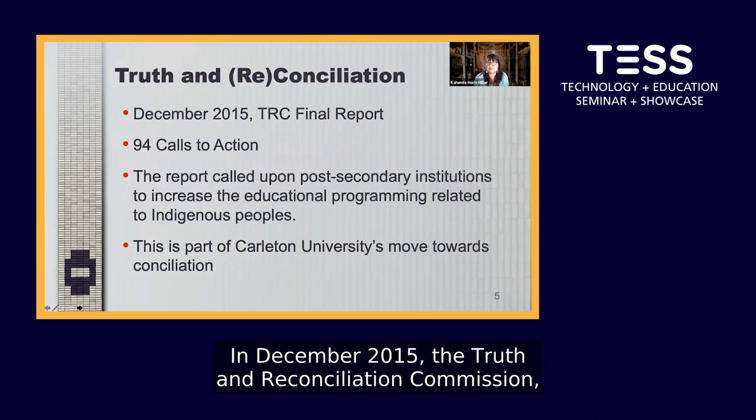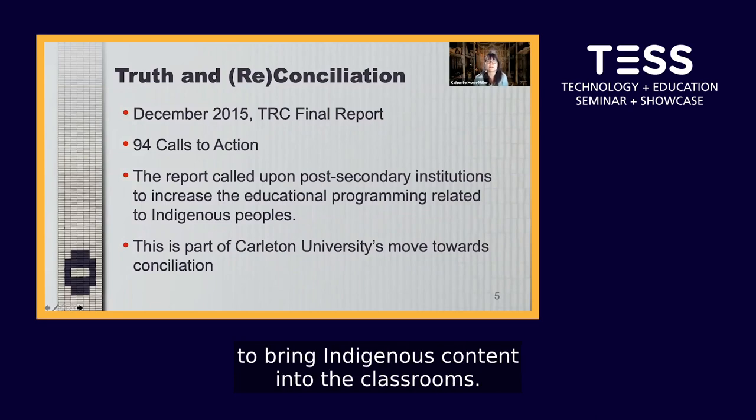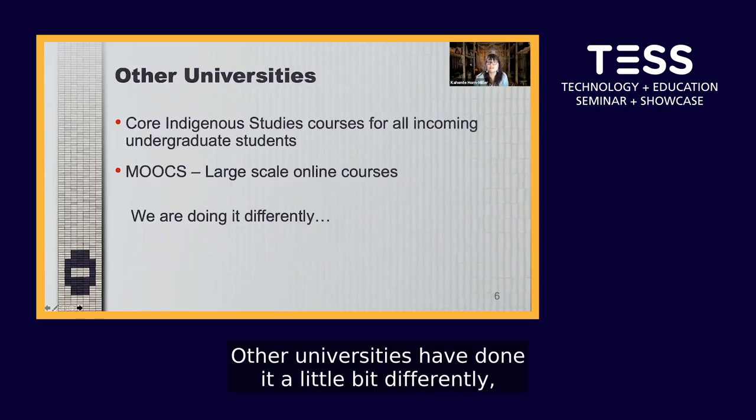In December 2015, the Truth and Reconciliation Commission released their final report and in it were 94 calls to action. The most important part for us was the call to all post-secondary institutions to bring Indigenous content into the classrooms, and so this is Carleton University's part of their move towards reconciliation. Other universities have done it a little bit differently.